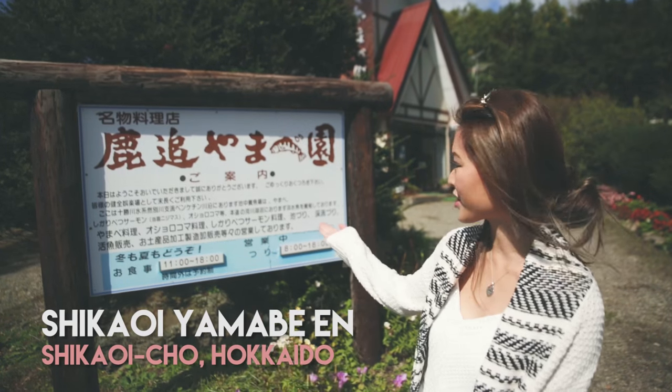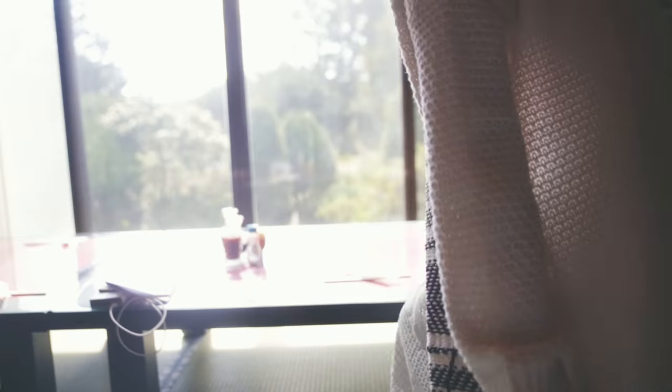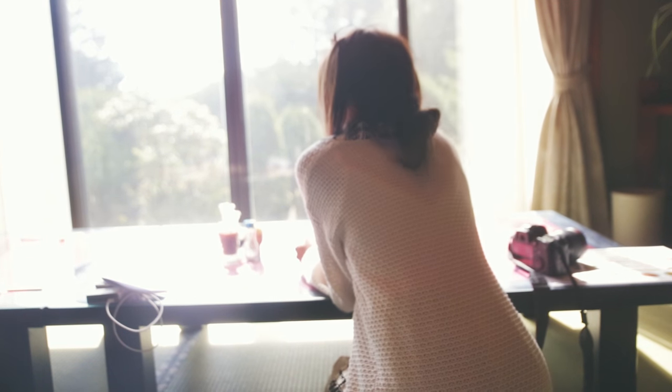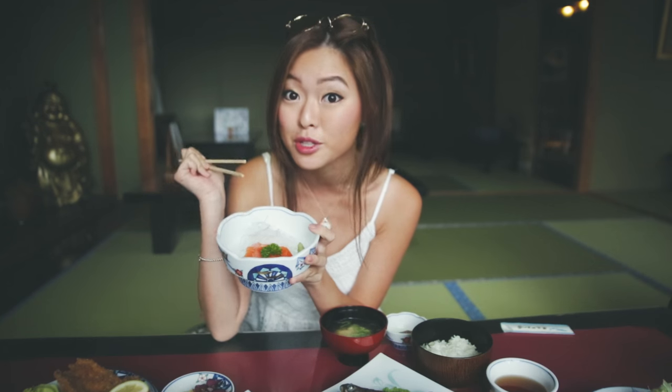Right now we're at a local trout restaurant called Shikawa Yamabe, where they serve fresh water fish grown in crystal clear spring-fed ponds. The taste of this fresh water trout has been loved by the Japanese in Hokkaido from ancient days. Here we're having grilled fish, fried fish, and sashimi — and sashimi is my favorite, so now we're having it straight from the sauce.